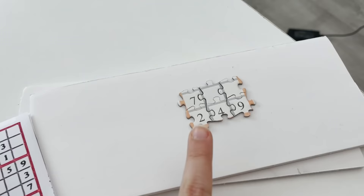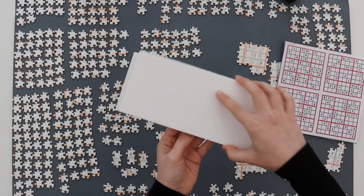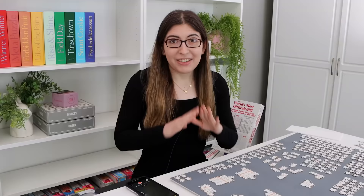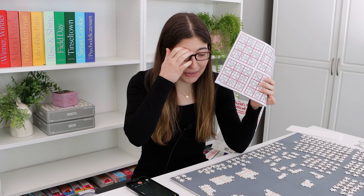I was also able to use the cheat sheet to find mistakes. This section I thought connected down here — all the numbers seemed to be in the right spot — but when I flipped it over, the configuration of a 9, a 3, and a 6 didn't appear anywhere on the image, so I knew something was wrong and I'd have to rework that a little.